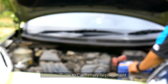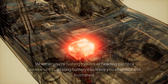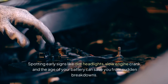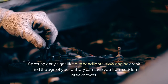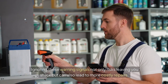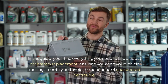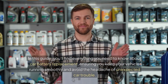Ultimate Guide to Car Battery Replacement. A dead car battery can throw a wrench in your day. Whether you're rushing to work or heading out for a weekend trip, a failing battery can leave you stranded and frustrated. Spotting early signs like dim headlights, slow engine crank, and the age of your battery can save you from sudden breakdowns. Ignoring these warning signals not only risks leaving you stuck but can also lead to more costly repairs. In this guide, you'll find everything you need to know about car battery replacement, ensuring you keep your vehicle running smoothly and avoid the headache of unexpected car trouble.